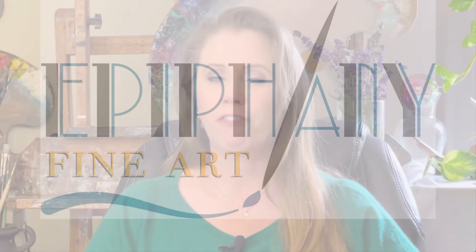Hey everybody, I'm Jessica Henry Gray and I'm here today because I'm excited to tell you about a new venture I'm working on. I am new to Epiphany Fine Art.